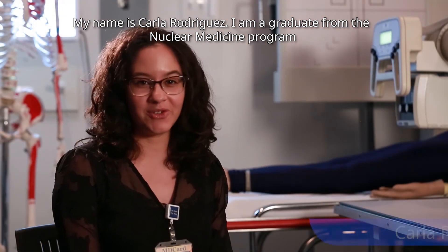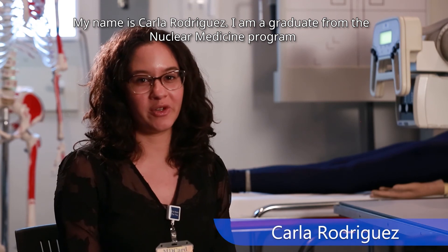My name is Carla Rodriguez. I'm a graduate from the nuclear medicine program at Miami-Dade College Medical Campus and I am MDC.